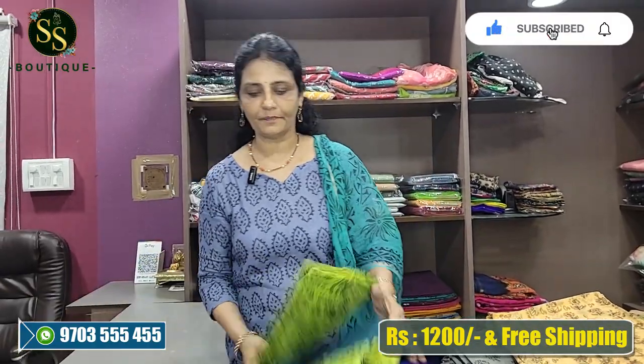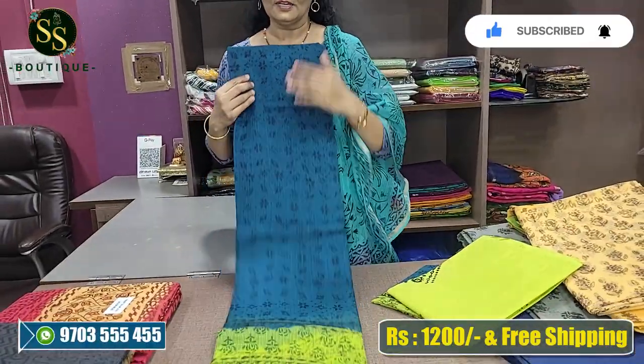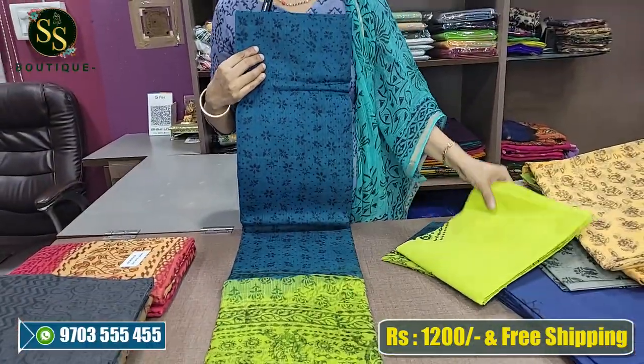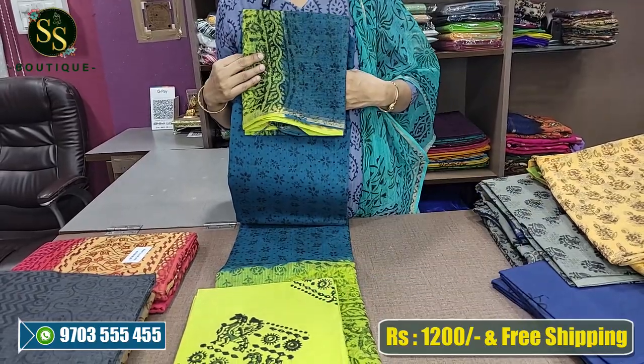Next we have green and blue — a beautiful combination. The dots are beautiful and the flowers are beautiful. This is a green and blue color combination with a parrot green color at the bottom. This one is a non-mirror design, unlike the first video which featured mirrors.